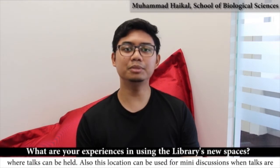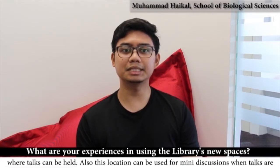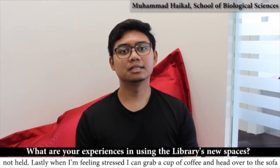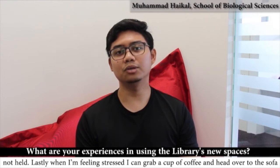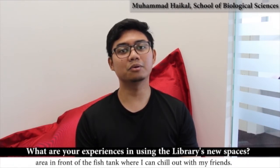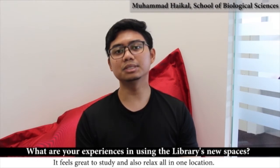Also, this location can be used for mini discussions when talks are not held. Lastly, when I'm feeling stressed, I can grab a cup of coffee and head over to the sofa area in front of the fish tank, where I can chill out with my friends. It feels great to study and also relax all in one location.